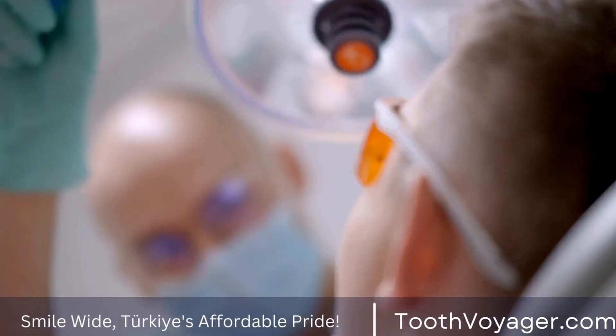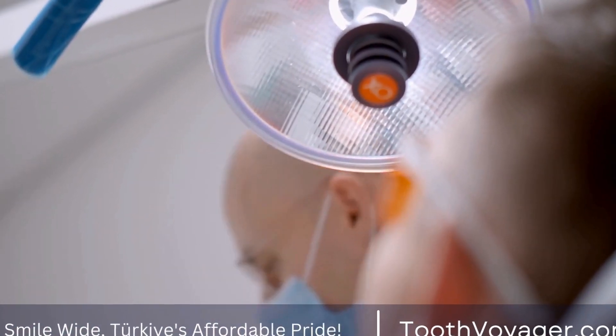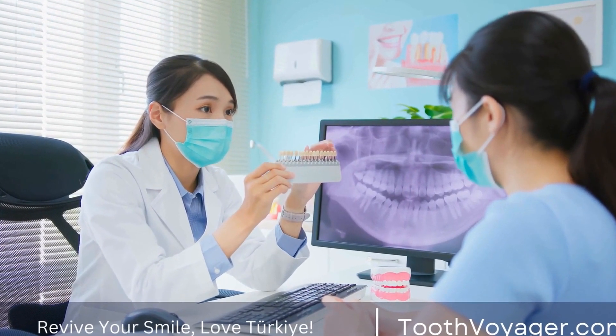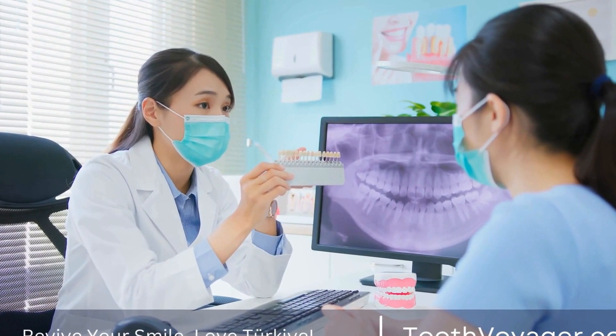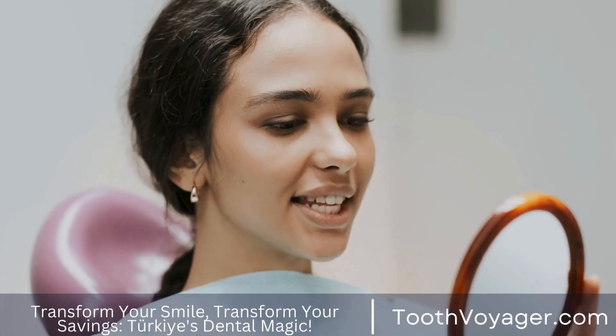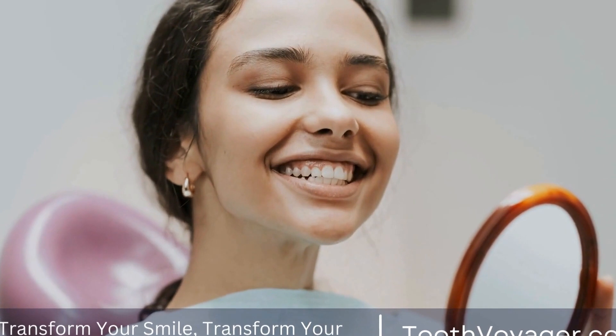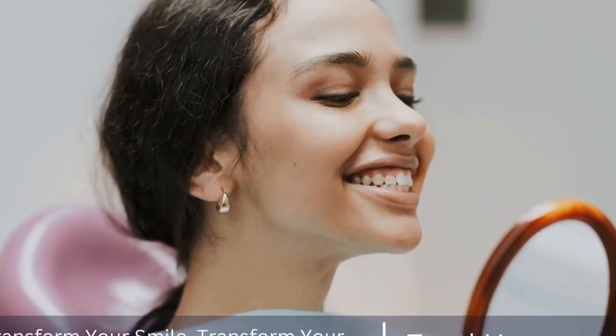One of the first signs of periodontal disease is bleeding gums. If you notice that your gums bleed when you brush or floss your teeth, it could be a sign of gum disease. Healthy gums should not bleed when you brush or floss, so if you experience bleeding, it is important to see a dentist as soon as possible.